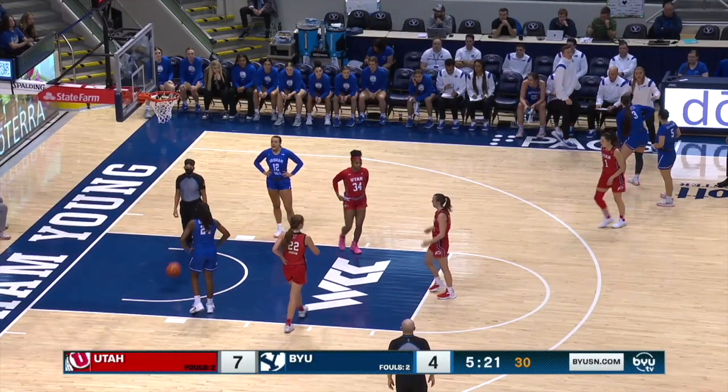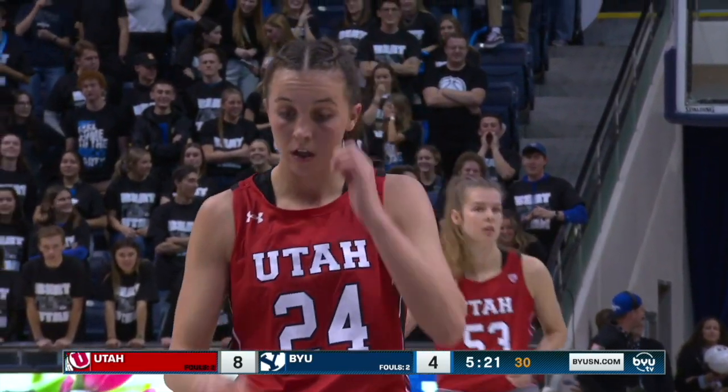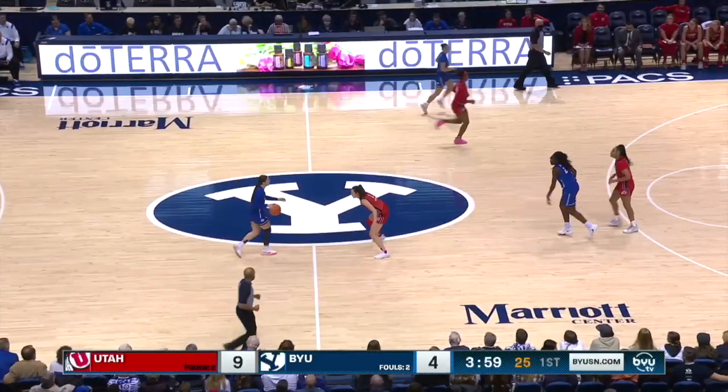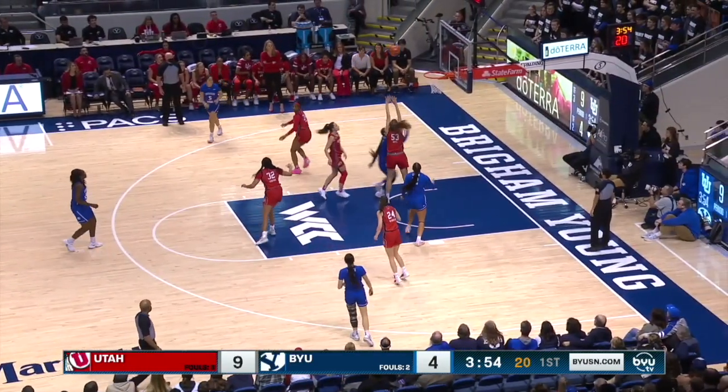Very good from the dribble drive and the kick — that time took it all the way through some contact. First free throw from McQueen is good. This is a Utah team that's seventh in the nation in free throw attempts, so they come in averaging just about 26 free throw attempts.